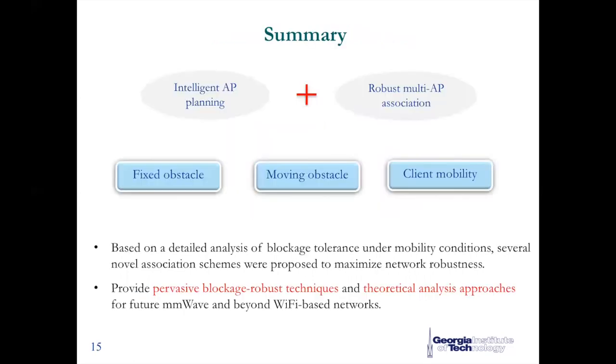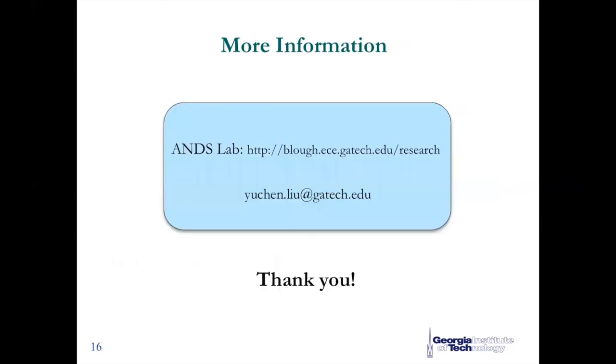To conclude this work, we provide our robust solution in millimeter wave wireless LANs, and in doing so, we overcome all the challenges brought by the hostile environment. That's all. Thanks very much for listening.